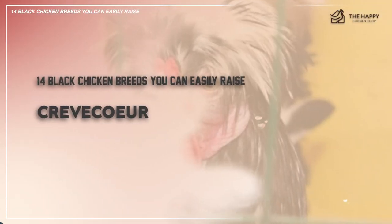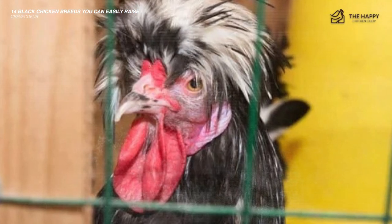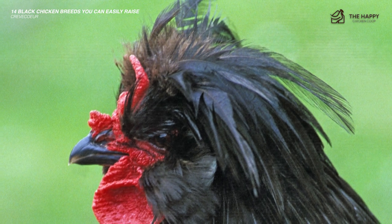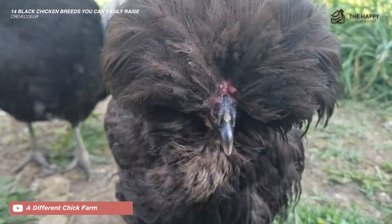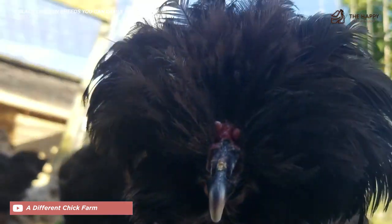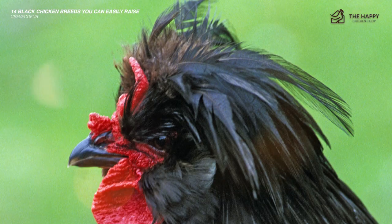The 12th one is the Crèvecoeur — another critically endangered black chicken breed. When you see this breed you will notice wild crests on their beards and heads. The roosters have a V-comb, though you can't always see it clearly behind the crest. Crèvecoeurs don't lay a lot of eggs; they were originally bred for meat, which is known for being tender. If you get your hands on a Crèvecoeur, you can participate in conservation efforts. Good news is they are peaceful and do well in confined spaces.